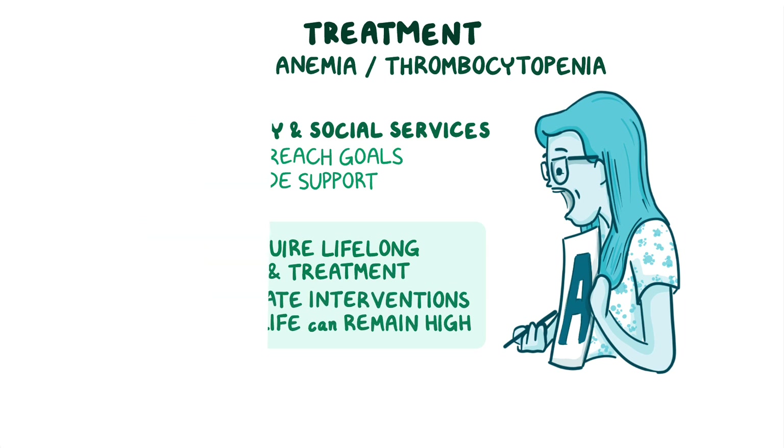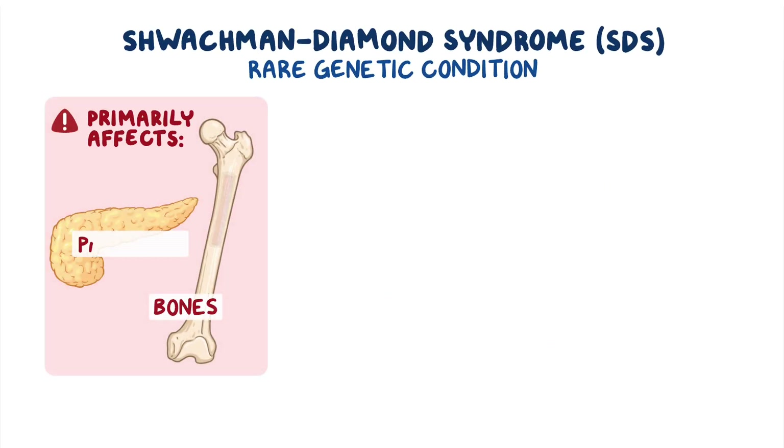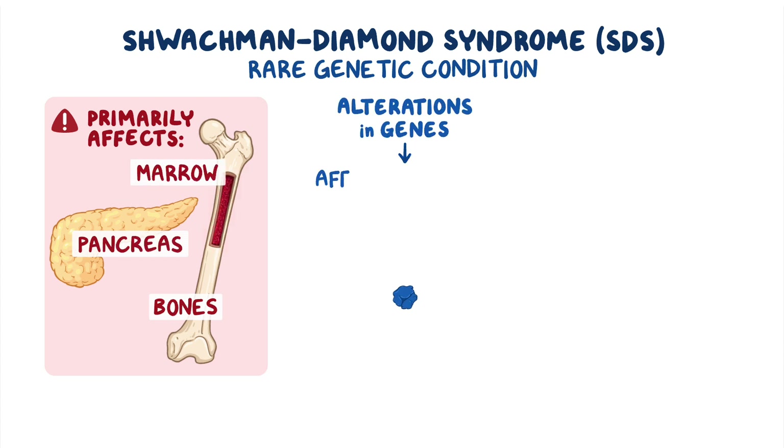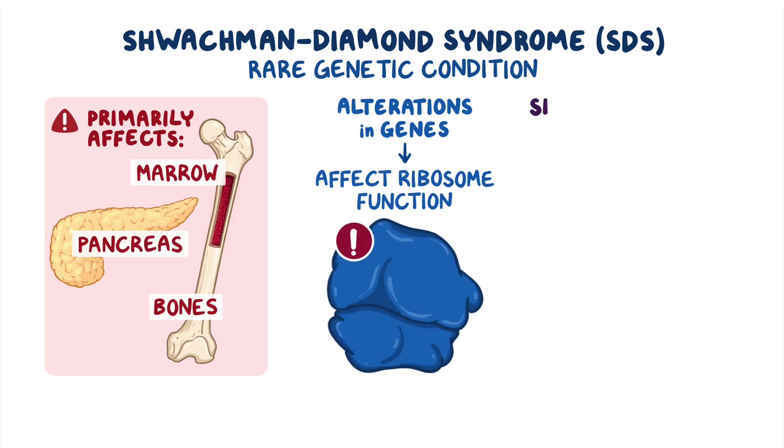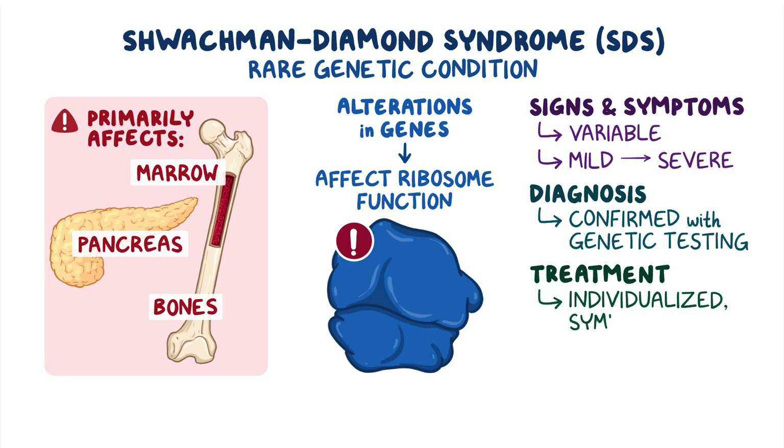As a quick recap, Schwachmann-Diamond syndrome is a rare genetic condition that primarily affects the bones, pancreas, and bone marrow, and is caused by alterations in genes that affect ribosome function. Signs and symptoms are variable and can range from mild to severe. Diagnosis can be confirmed with genetic testing, and treatment focuses on individualized, symptom-specific monitoring and interventions.